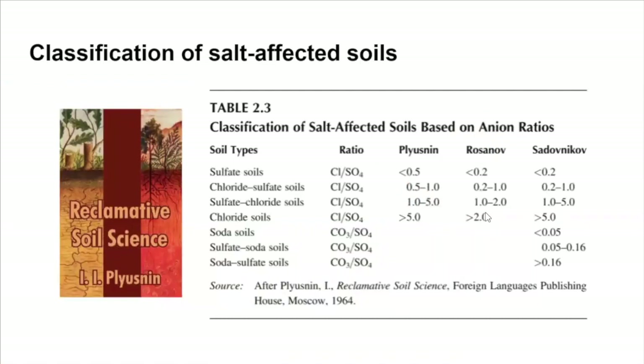We can also use the ratio between anions and cations in the soil to classify them and select better remediation strategies. For example, in my PhD project I am working with biopolymers, and sometimes we can achieve better remediation efforts if we know which anion or cation is dominant in the system in order to select the best components for remediation.